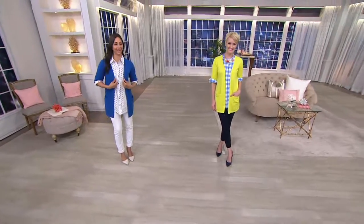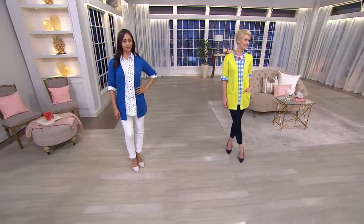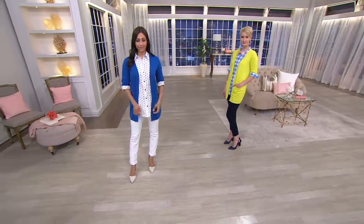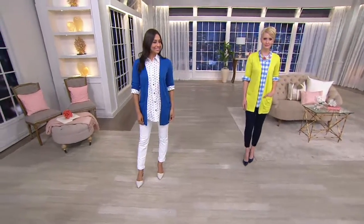Amanda's back wearing that lime color over the blue and white, and that with the blue shirt is like my favorite thing I've seen all night. So pretty. And then Deanna has gone with our polka dot from earlier in the show — that gorgeous polka dot boyfriend — and she's put the blue over, which looks so super fresh.